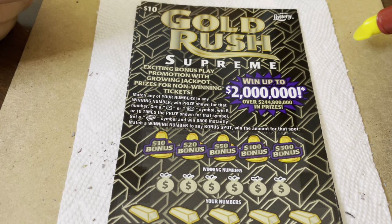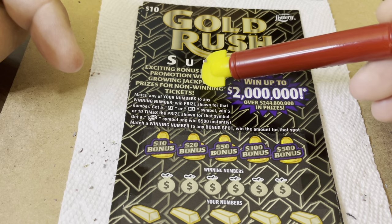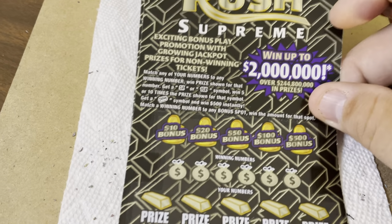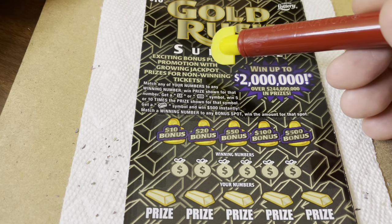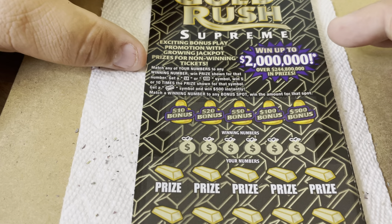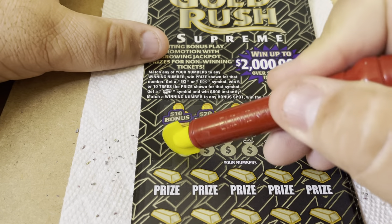Match any of your numbers to the winning numbers and win the prize shown. Get a 5X or 10X and win that times the prize, or get the gold bar and win $500 instantly. And there are bonus spots — match a winning number to any bonus spot and win the amount in that spot. So you have to scratch the numbers first. Here we go — two tickets, 7 and 8. These scratch easy.